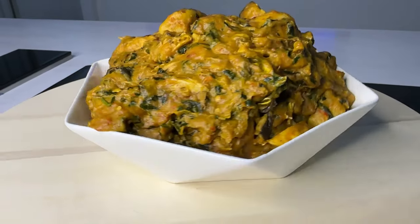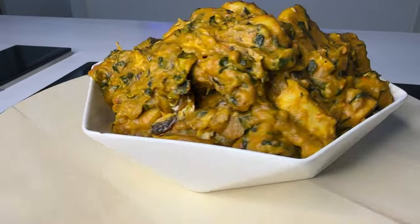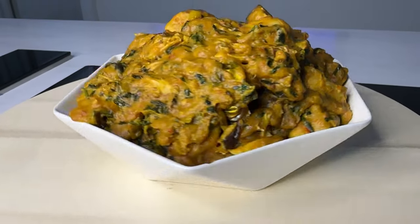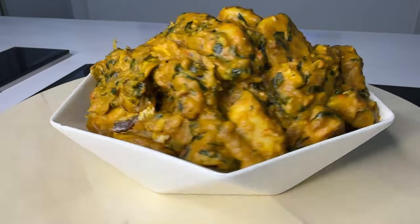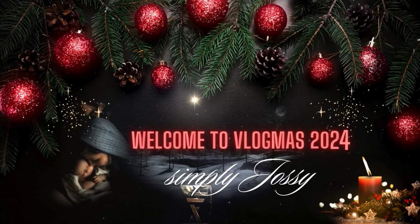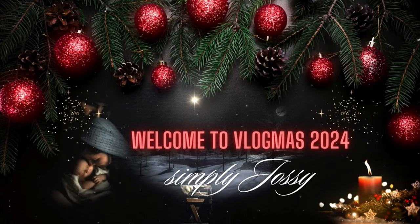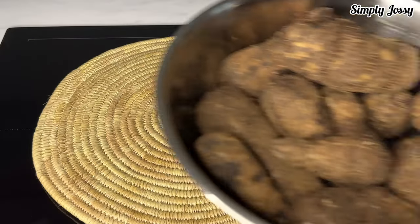Hey lovelies, welcome back to my channel! This is Vlogmas day nine and we're still going strong. In today's video I'll be cooking cocoyam porridge, so without wasting much time let's get started.